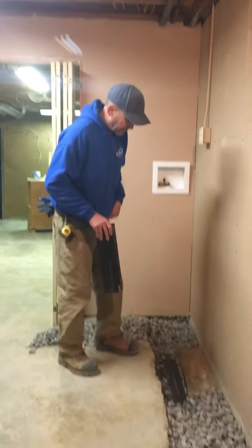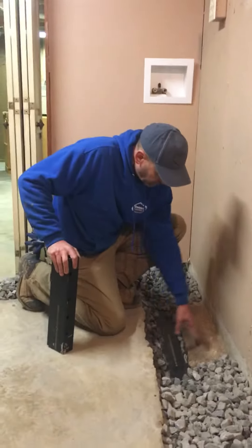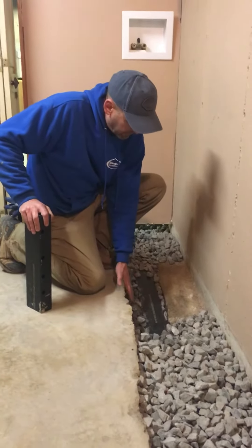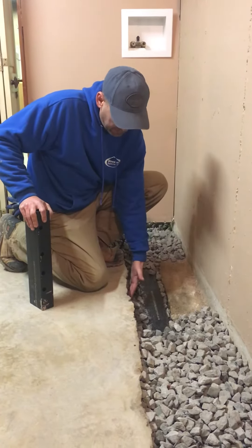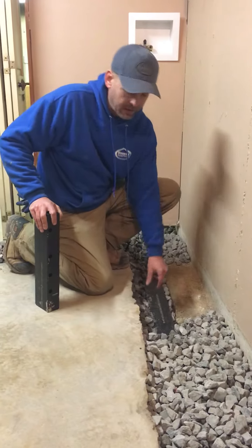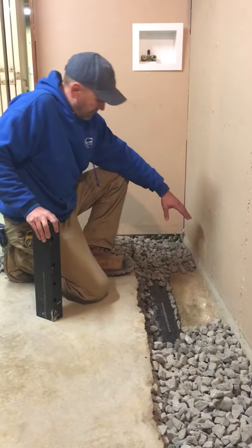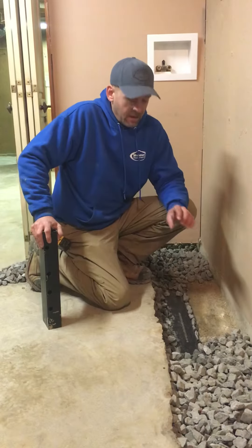What I mean by that is, for instance, if you look here where we've busted this floor out, you'll see your footing here. We've exposed the footing, but then we've gotten beyond the footing and we've placed the pipe in front of the footing. What this does is allow pressure relief below your slab.